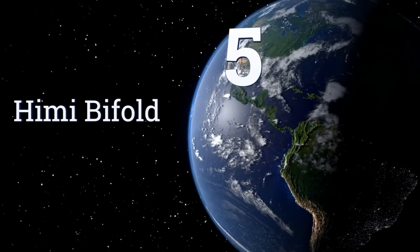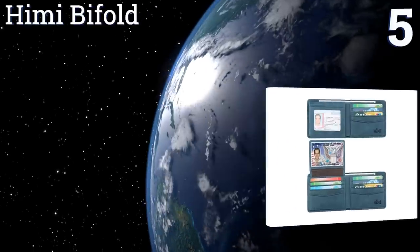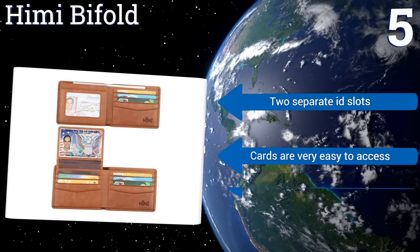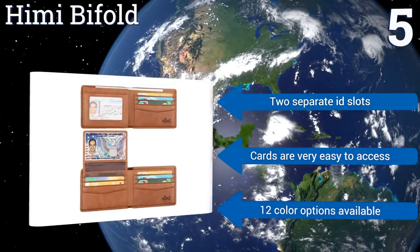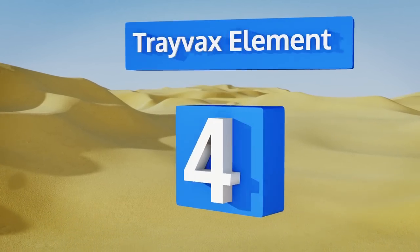Halfway up our list at number five, created with natural materials, the Hymy by Fault is an environmentally friendly wallet. With eight standard card slots and two hidden ones, the cowhide leather is very soft, making it a pleasure to touch each time you slide it out of your pocket. It includes two separate ID slots, makes cards very easy to access, and is available in 12 color options.